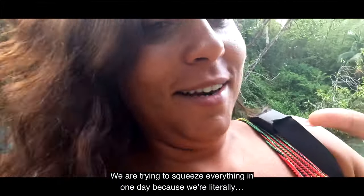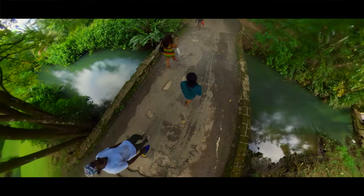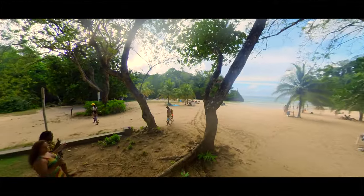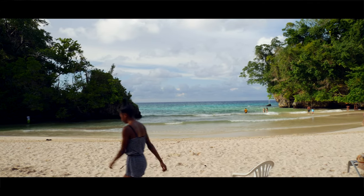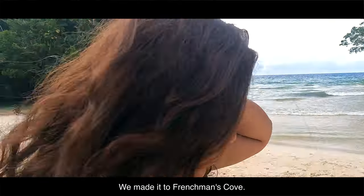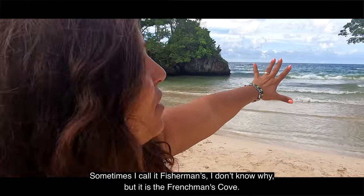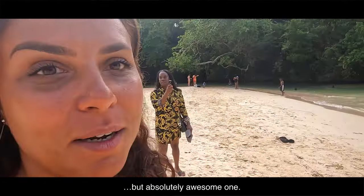We are trying to squeeze everything into one day because we are literally here in Portland for just one day. We've got less than an hour, I think. We made it — Frenchman's Cove! Sometimes I call it Fisherman's — I don't know why. But it's Frenchman's Cove. Check this out, guys. Beautiful. It's a small one, but absolutely awesome.